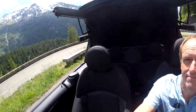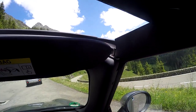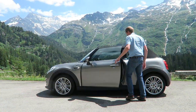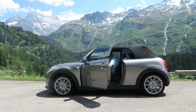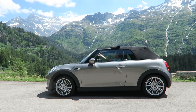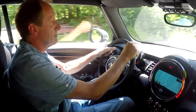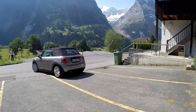While some rivals favor a folding hardtop, Mini has stuck with an electrically operated fabric roof. It has the advantages of lowering and raising quickly, and it can be partially opened giving a sunroof-only option. With the roof up and at sensible speeds, there is virtually no significant wind noise.